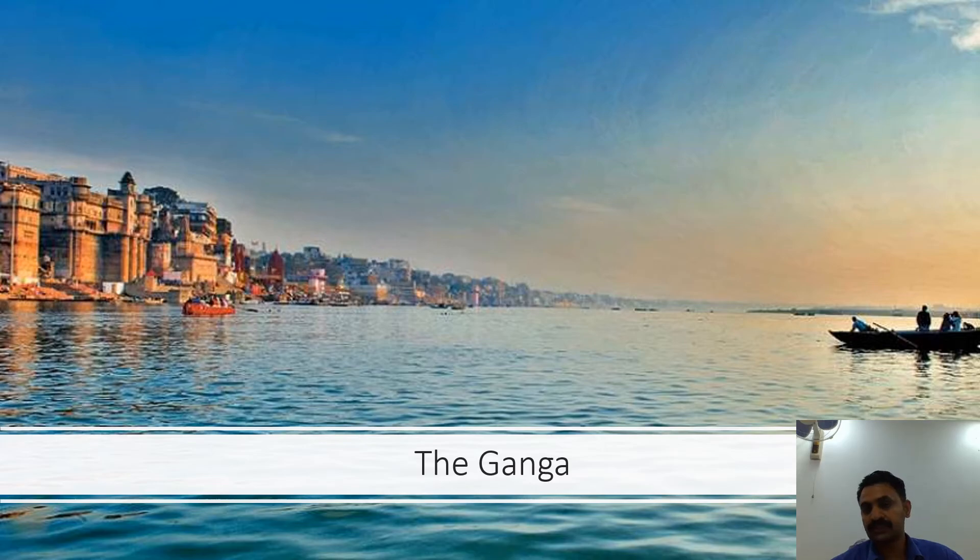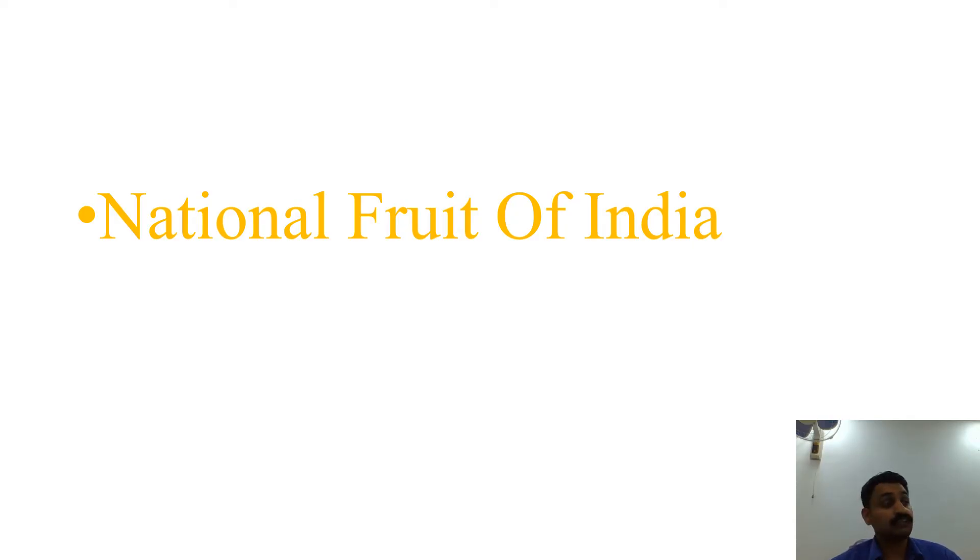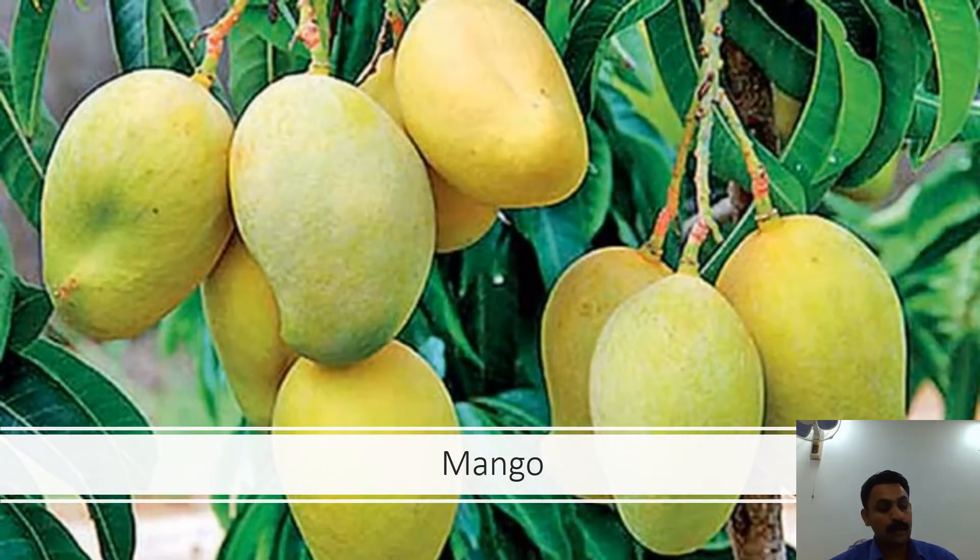The national fruit of India — I hope you have guessed it — is the Mango. This fruit is eaten ripe or used green for pickle, as many of us really love mango pickle. But what you should know is that the mango is one of the most important and widely cultivated fruits of the tropical world. Its juicy fruit is a rich source of Vitamin A, Vitamin C and Vitamin D.